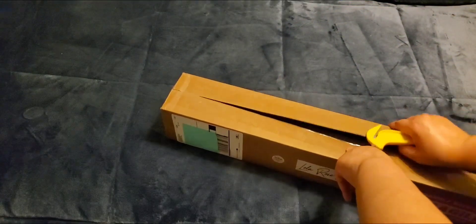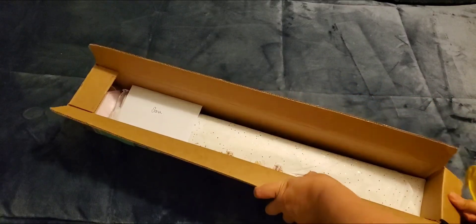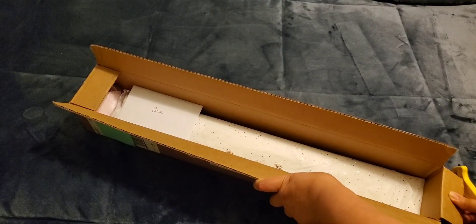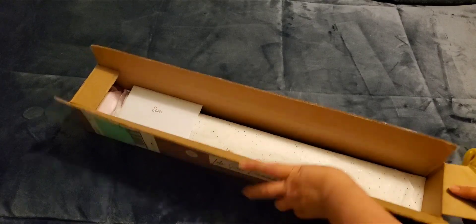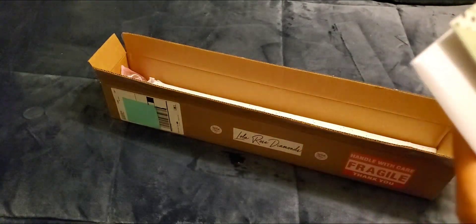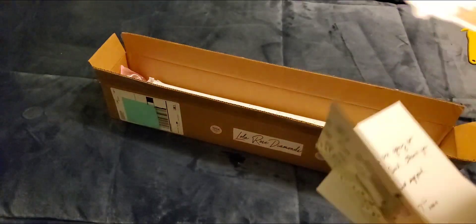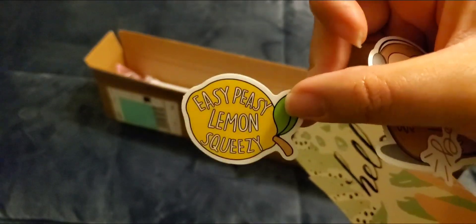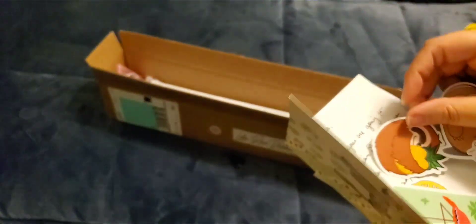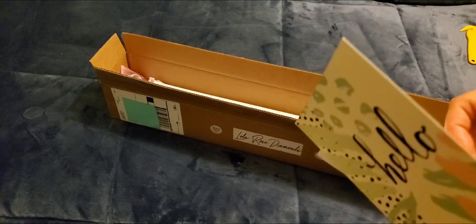I can't remember who I saw unboxing a Lola Rose diamond painting — all the diamond painting unboxings kind of blur together. So I got a nice little card here. This is for my eyes only, but it does say hello. We got some stickers: 'Will sloth be happy listening to music?' — that's cute — 'Easy peasy lemon squeezy,' another sloth hugging a pineapple, he's so happy, and a flamingo.